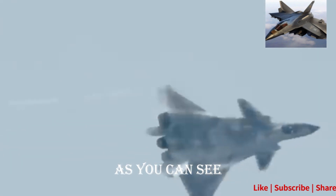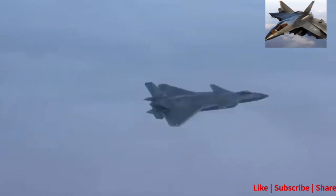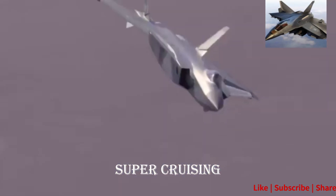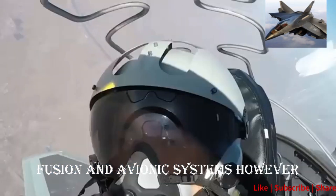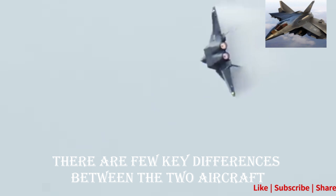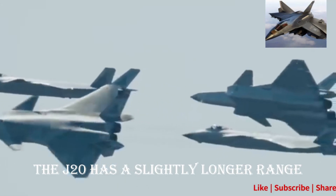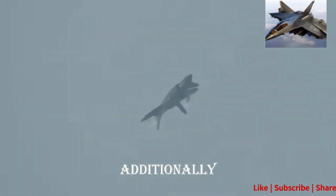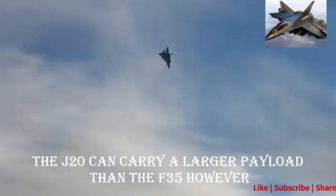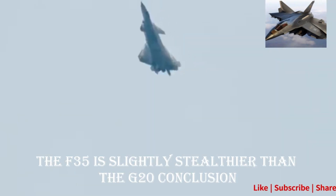As you can see, the F-35 and the J-20 are very similar aircraft. Both are stealthy, super-cruising, and have advanced sensor fusion and avionics systems. However, there are a few key differences. The J-20 has a slightly longer range and slightly faster speed than the F-35, and can carry a larger payload. However, the F-35 is slightly stealthier than the J-20.